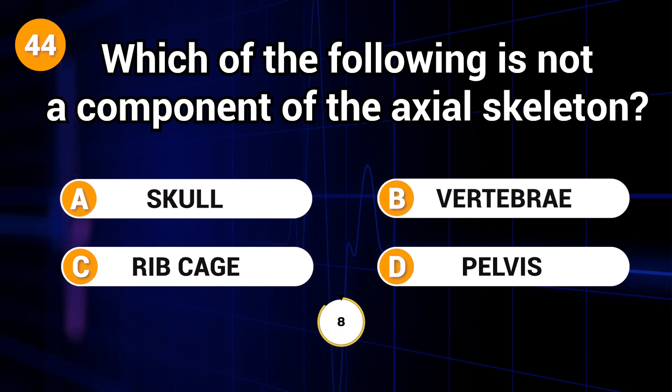Which of the following is not a component of the axial skeleton? Answer: D. Pelvis.